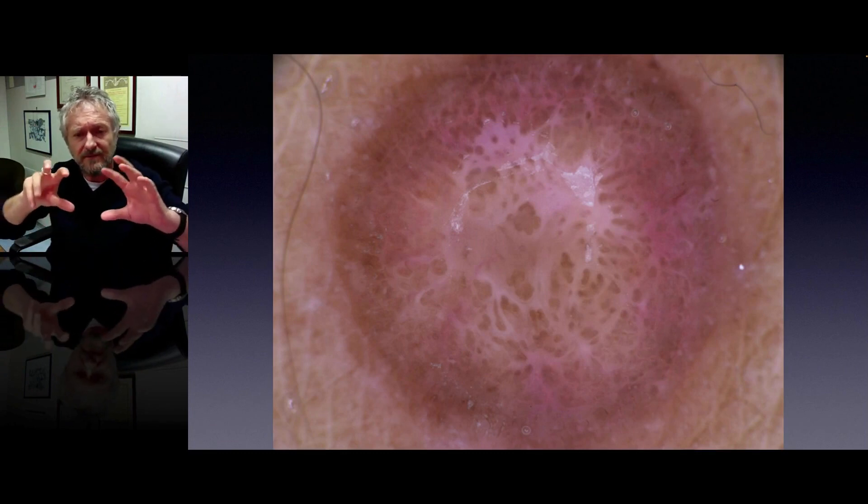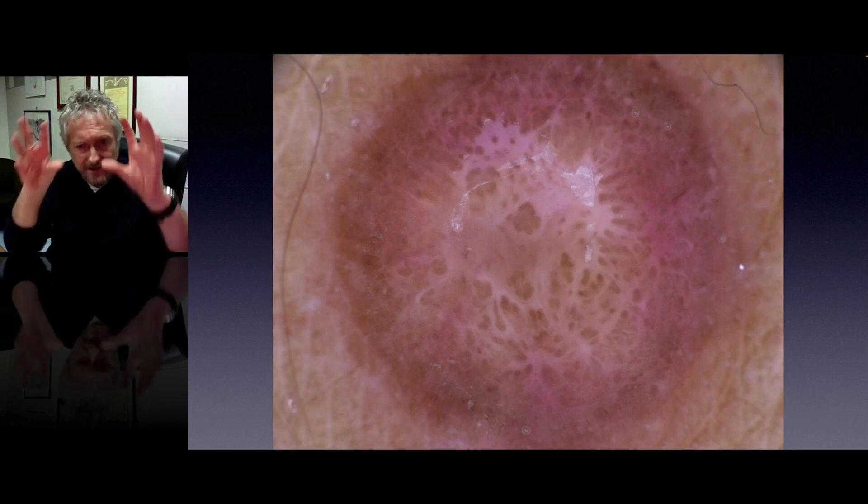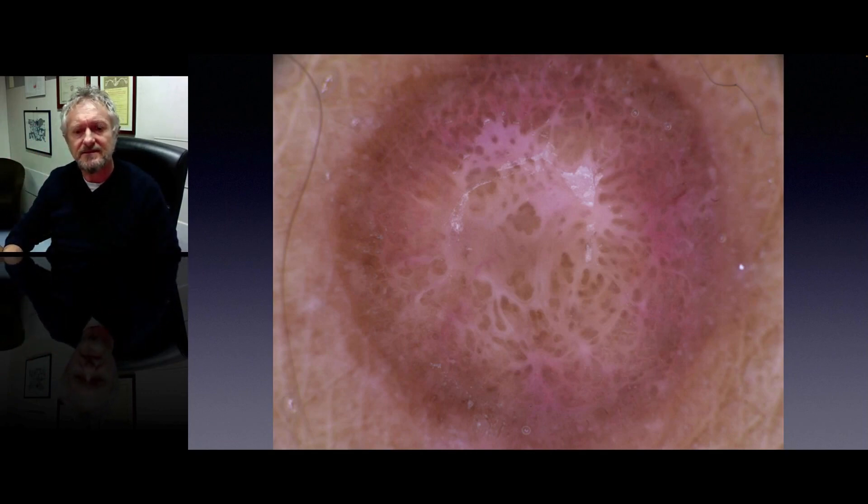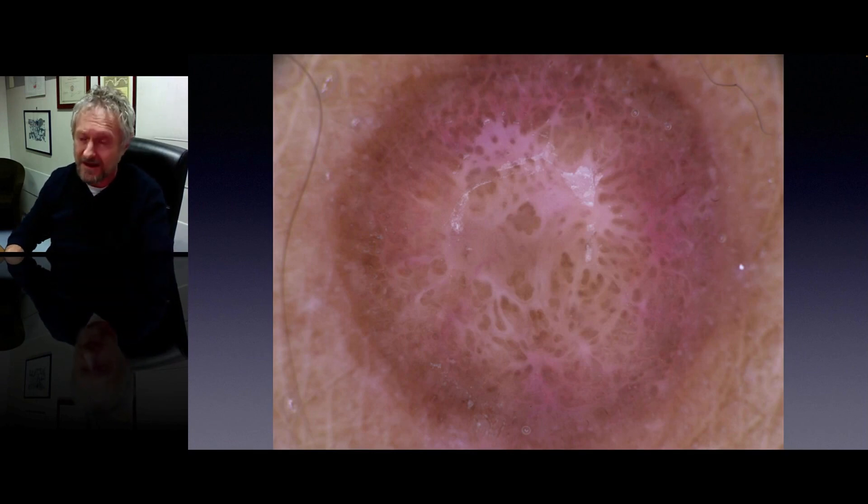And also here you see that intermingled with the whitish area, we see again globules. This is dermatofibroma, which can of course also be easily diagnosed clinically because of the dimpling sign.